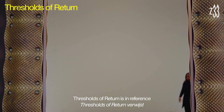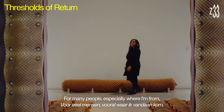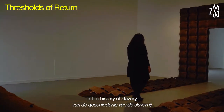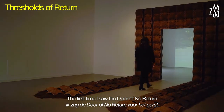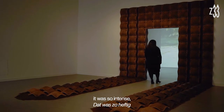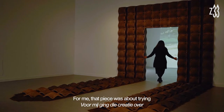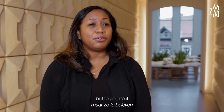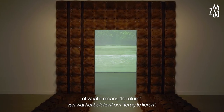The Thresholds for Return is actually in reference to the door of no return. For many people, especially where I'm from, that door is a very heavy symbol of the history of slavery and also the ongoing history of extraction. I remember the first time I saw the door of no return in one of the largest slave forts in Ghana — it was so intense that that image has been seared in my mind ever since. For me that piece was about trying to not walk away or avoid the heaviness, but to go into it and think about how we flip the meaning and the metaphor of what it means to return.